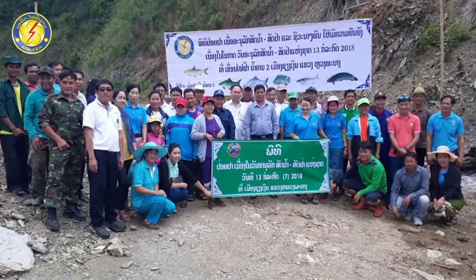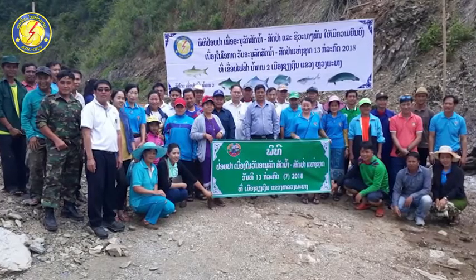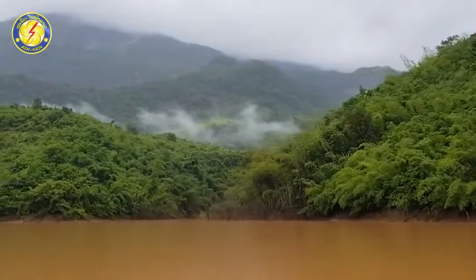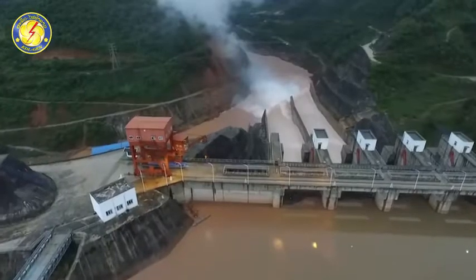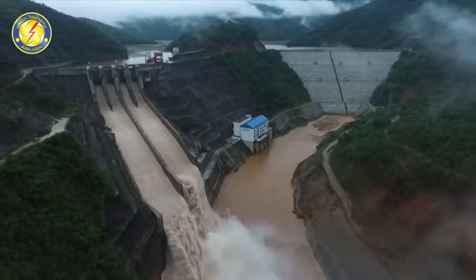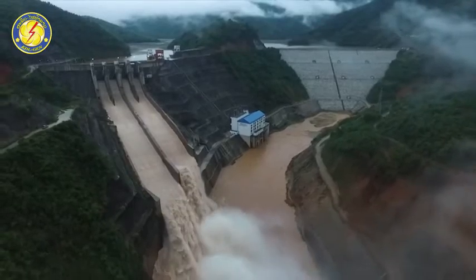Together with power production, the project also pays attention to social assistance and environmental protection. We are proud to produce electric power and supply the needs of society for the utilization of electricity.